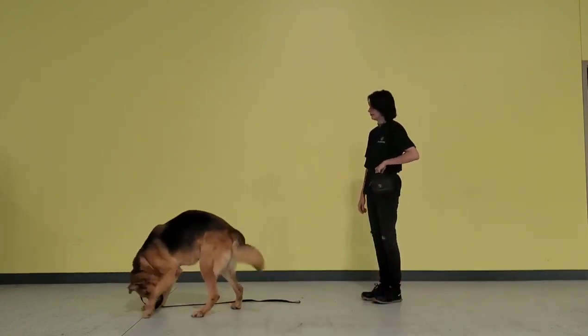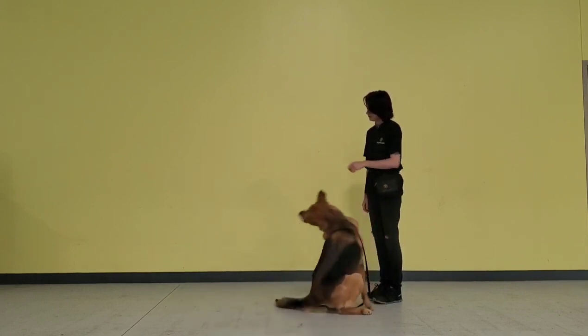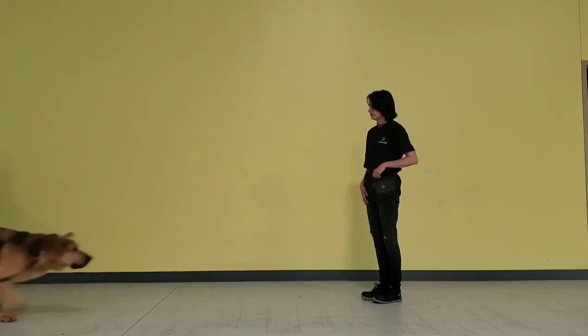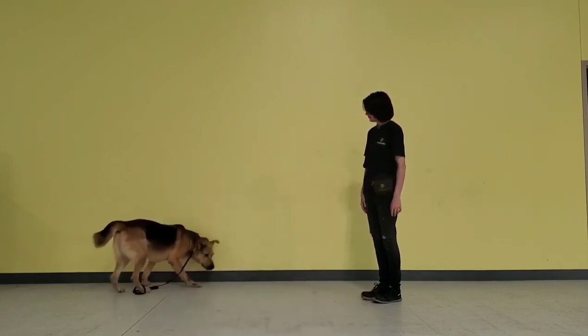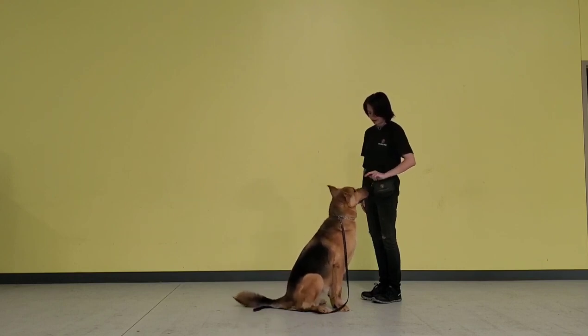This is a very simple recall game that you can start with Bruce to start building up his recall. You throw the treat out, and then you say here — you can also say Bruce here — and he will come right back to you, and you give him another treat. You can throw out lower quality food and then give him a higher quality food when he comes back, so he knows that coming back to you is the best thing on the planet.